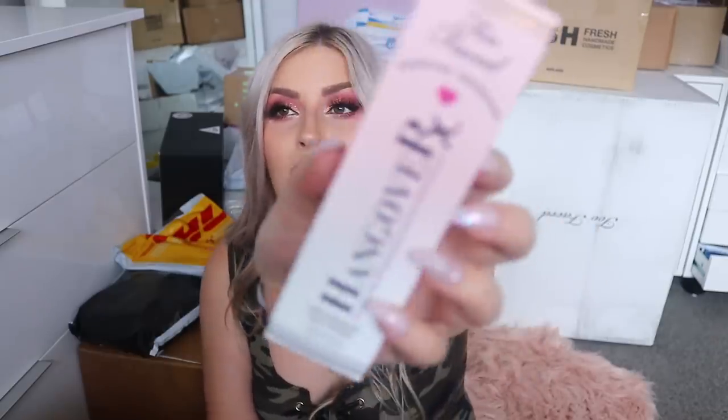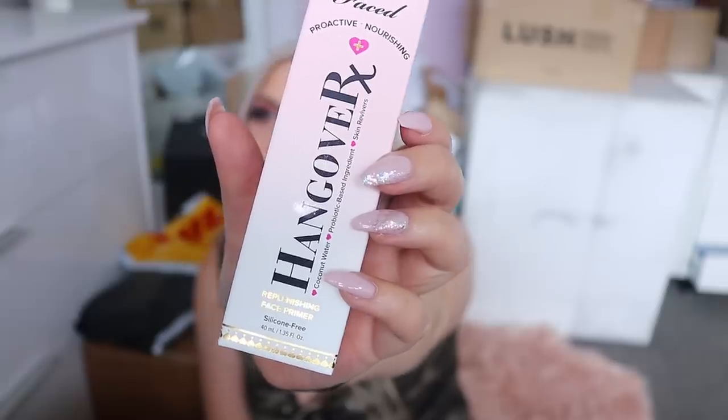In the first box we have some stock-ups from Too Faced. They sent me a new Hangover face primer — one of my all-time favorites. I actually think I already repurchased it myself, but having a backup is always handy. Then they also sent another Hangover three-in-one setting spray, which is awesome. I do like the formula and it smells so good — I'm just not completely sold on the spray bottle sometimes, as it can be a bit clumpy.